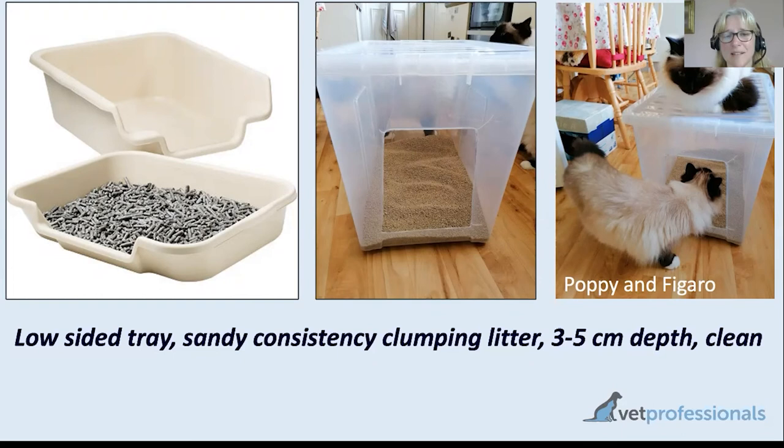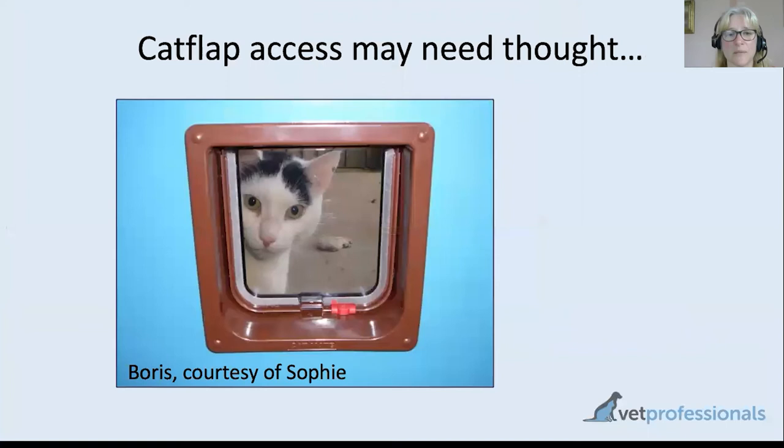Ada May sent in some lovely pictures — she created a litter box using a plastic box and smoothed the edges with an iron, so there are no sharp edges. For an arthritic cat, you could make the access point even lower. It has a nice sandy consistency litter and still has a relatively low entry point compared to most litter boxes on the market. If your cat has a cat flap, they may find using it difficult. You may need to get used to opening the door more for your cat, as going outside may become less frequent if using a cat flap is painful.